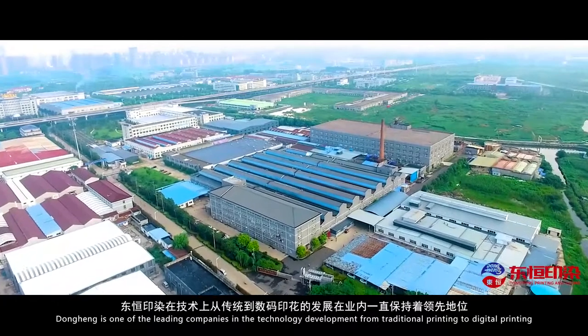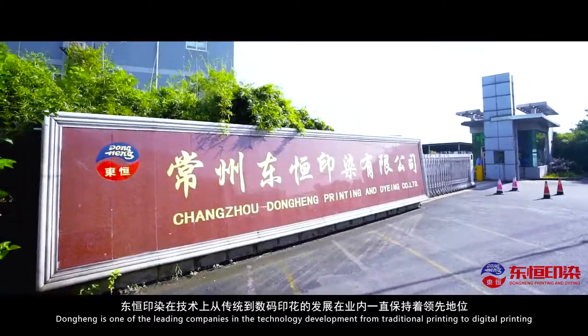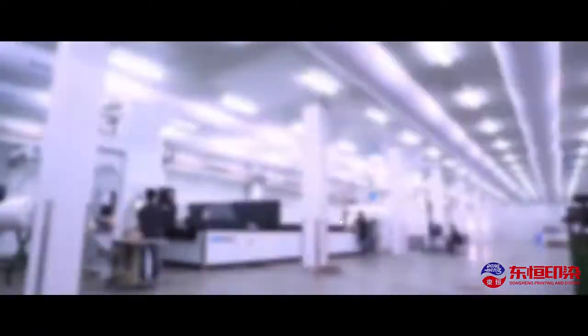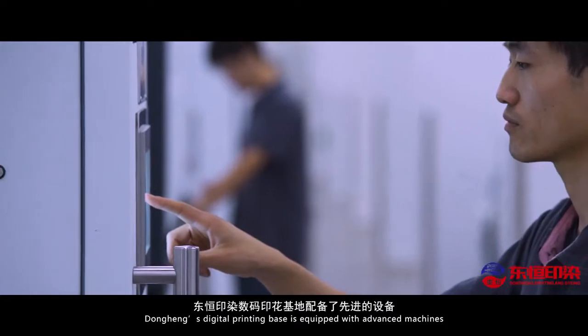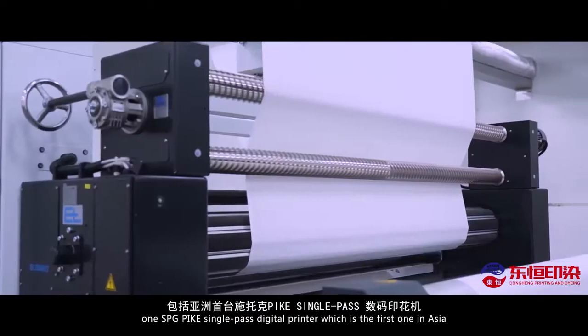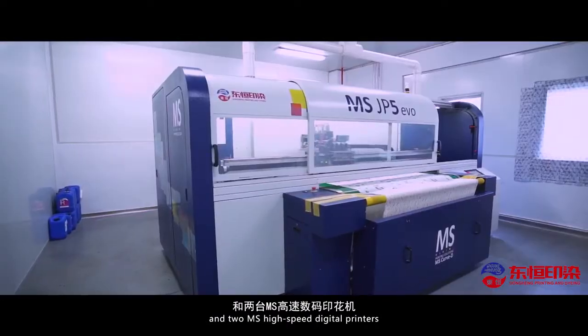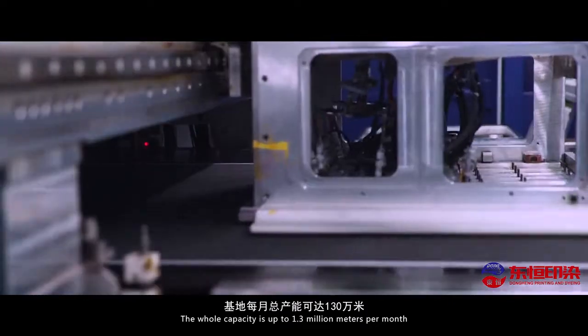Dong Hung is one of the leading companies in the technology development from traditional printing to digital printing. Dong Hung's digital printing base is equipped with advanced machines: one SPG Pike single-pass digital printer, which is one of the first in Asia, and two MS high-speed digital printers. The whole capacity is up to 1.3 million meters per month.